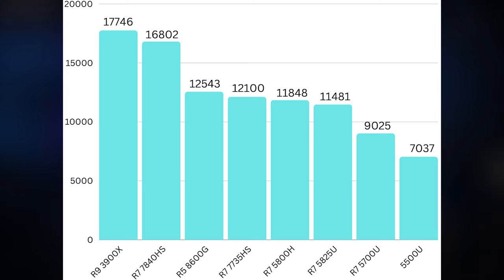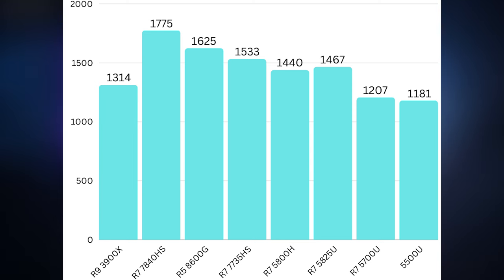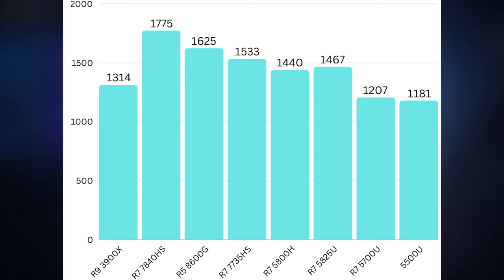Single-core performance really shows the massive gains that came with Zen 4 compared to Zen 3, Zen 3 Plus, and especially Zen 2. The 8600G produces incredible results that put it up there with Alder Lake and Raptor Lake, though it isn't quite able to beat the Ryzen 7 7840 HS, which holds a meaningful performance lead. Still, this is chart-topping performance that clears anything based on Zen 3 or Zen 3 Plus.